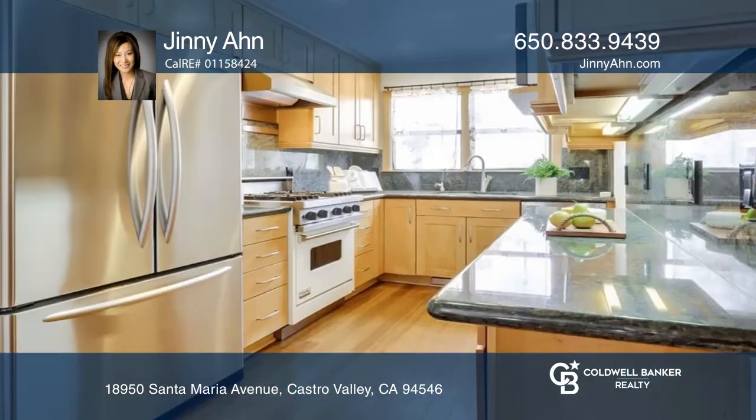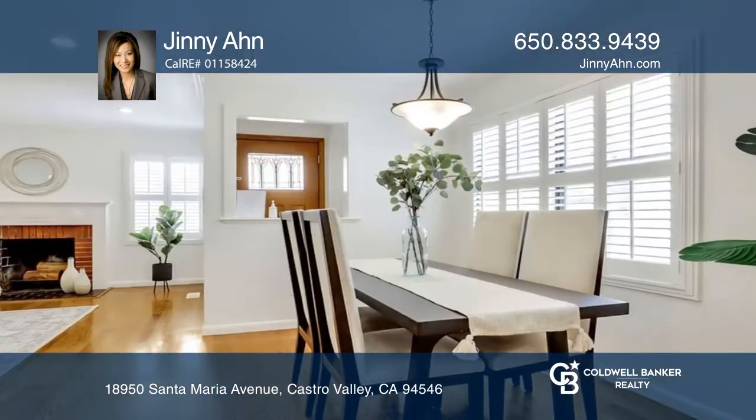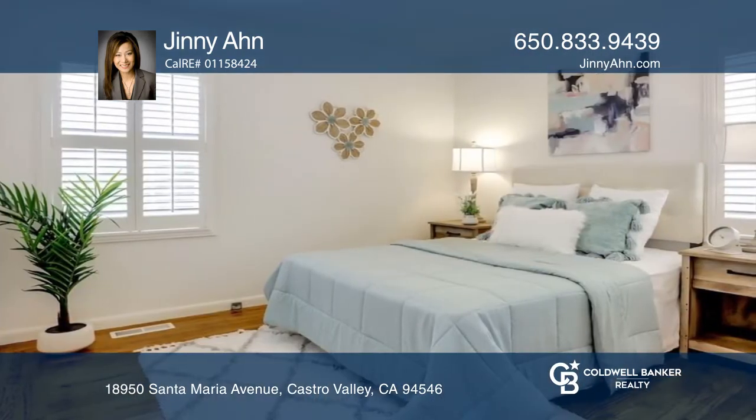This home features a living room with a wood-burning fireplace and an extensively remodeled kitchen with stainless steel appliances, including a Viking gas stove, granite counters, tons of cabinets, and a pantry.